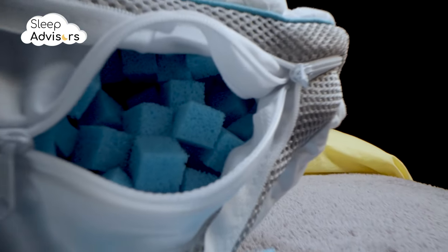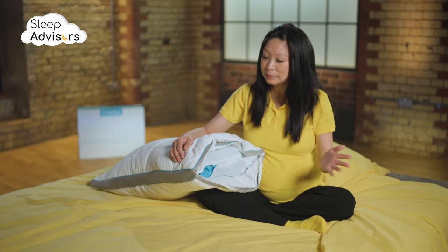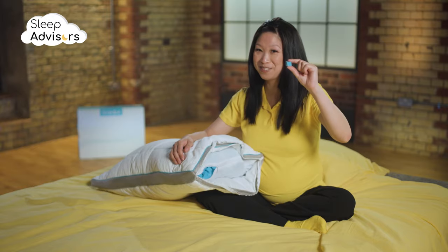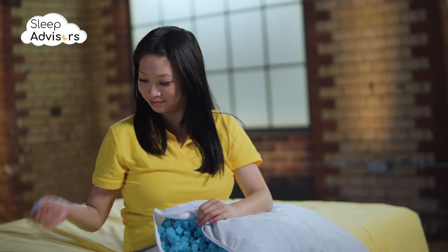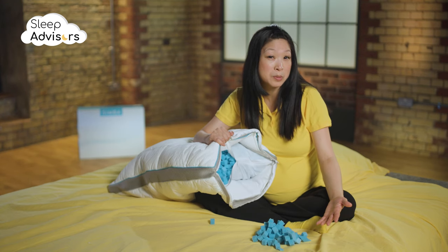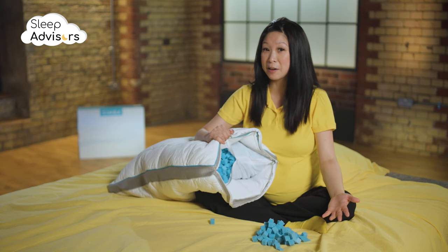The filling is pretty unique. It's stuffed with thousands of open-cell foam nano cubes, contained within a mesh border to ensure maximum airflow. You probably won't want to use all the nano cubes at once — instead you can just refresh the pillow every now and again by adding some more.